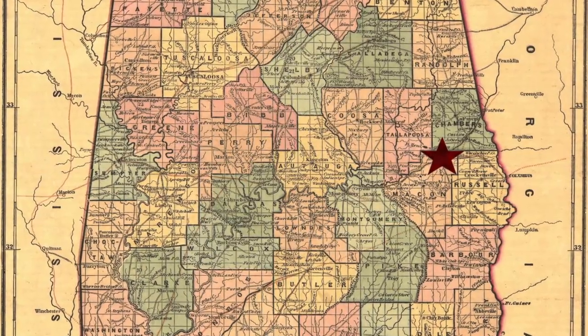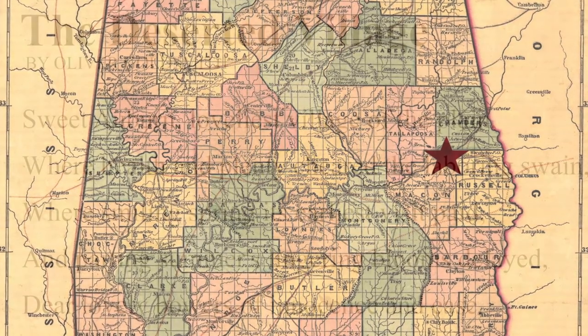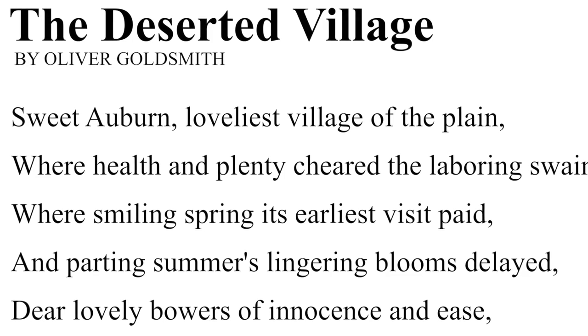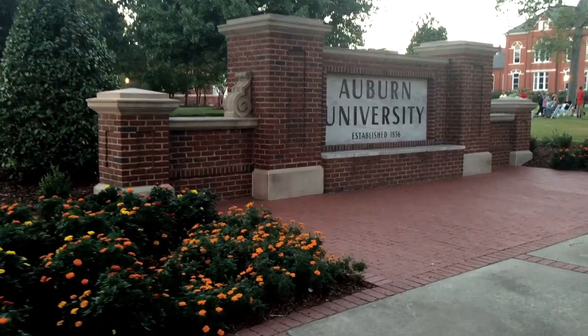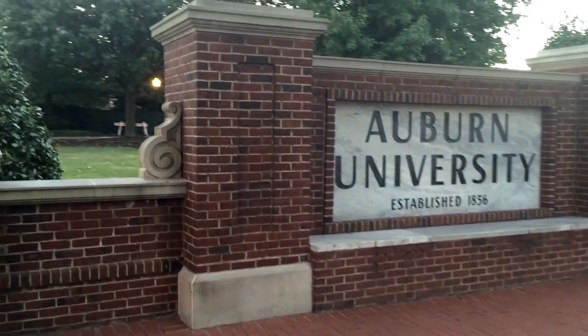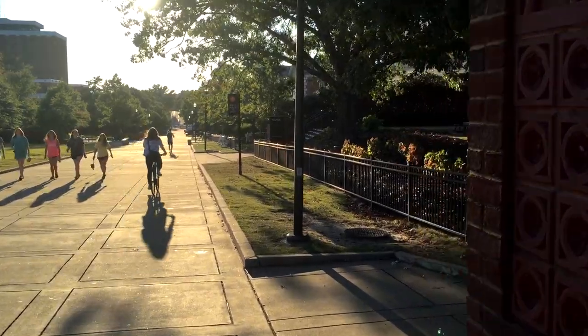Located in the eastern part of the 22nd state, Auburn, Alabama was founded in 1836 and derived its name from a line in a poem by Oliver Goldsmith. The hub of this quintessential southern town is Auburn University, which was founded in 1856 and boasts a population of just over 27,000 students.